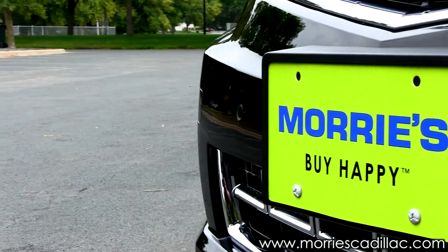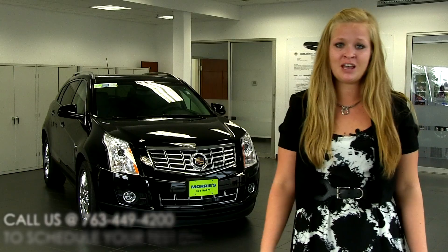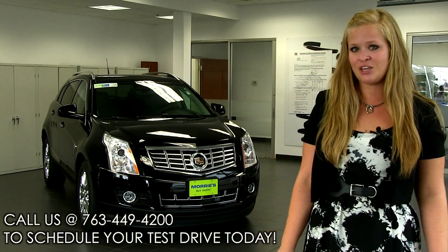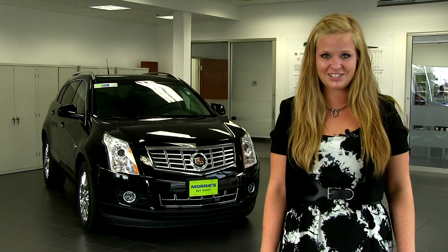In 2013, Motor Trend named the Cadillac SRX the best value in terms of price and standard options. Lexus is a good option — Cadillac is the best option. With more standard features than any other vehicle in its class and the best value in the luxury crossover segment, we know you'll love the new Cadillac SRX.